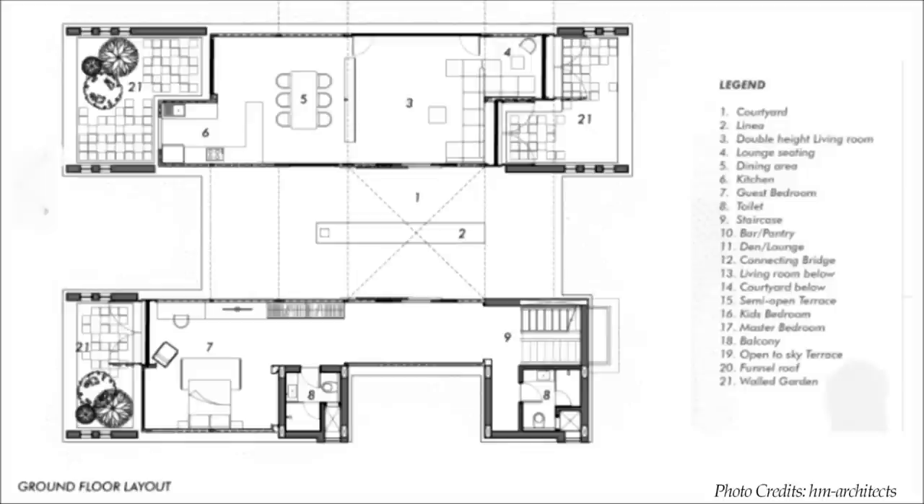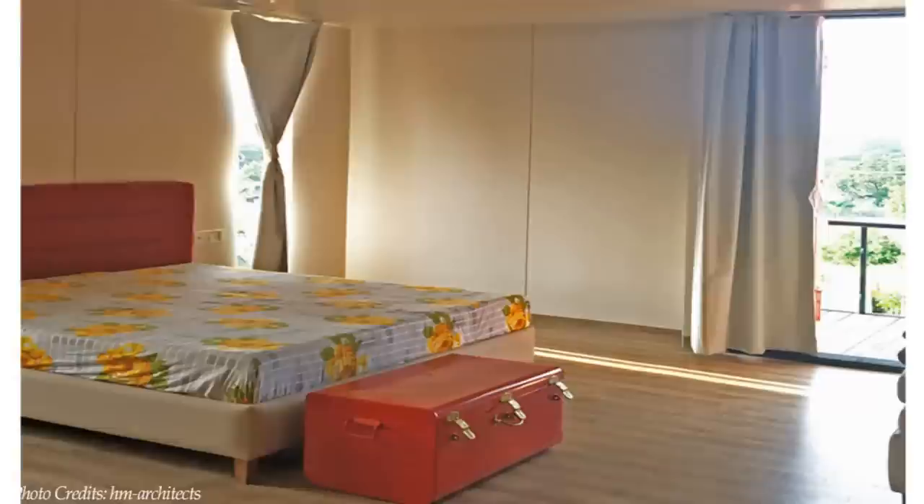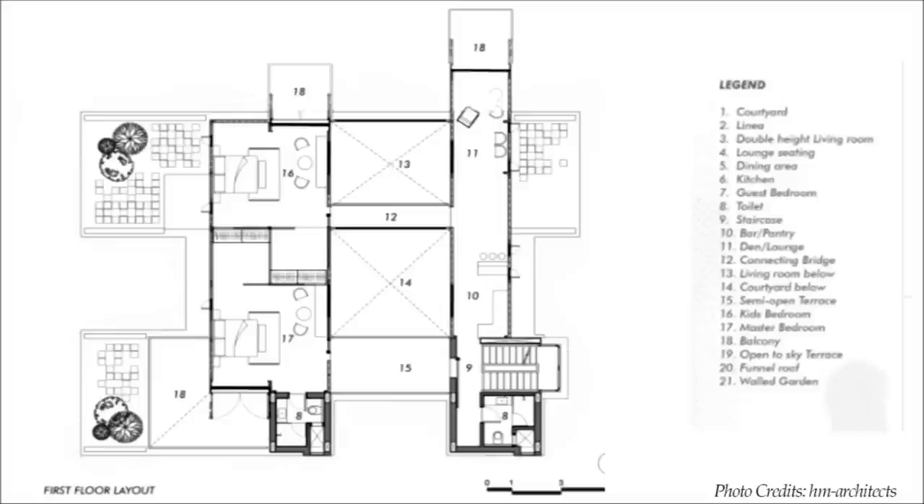A floating staircase connects to the first floor level with three containers which accommodate two spacious bedrooms, each with a walk-in closet and a balcony of their own. In addition, there is a den and a bar on this level for relaxation.